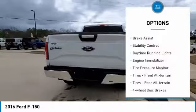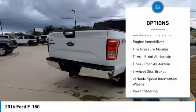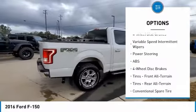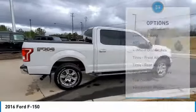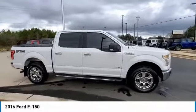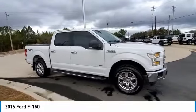Four-wheel drive, brake assist, stability control, daytime running lights, engine immobilizer, tire pressure monitor, front all-terrain tires, rear all-terrain tires, four-wheel disc brakes, variable speed intermittent wipers.